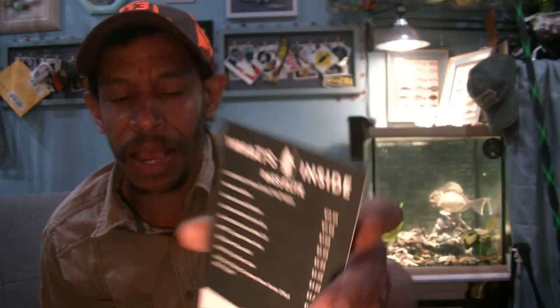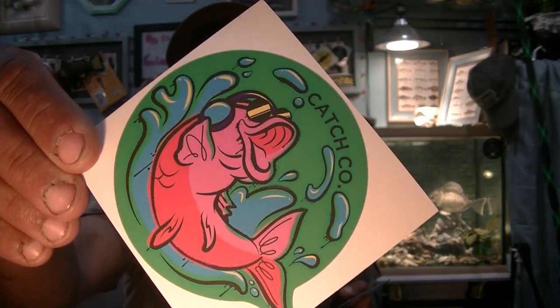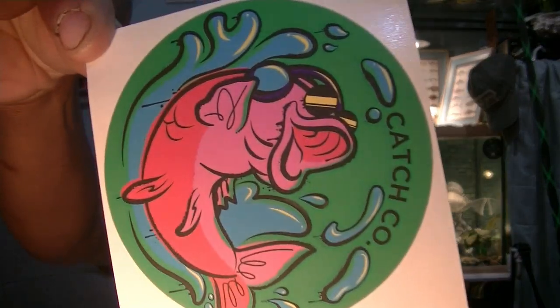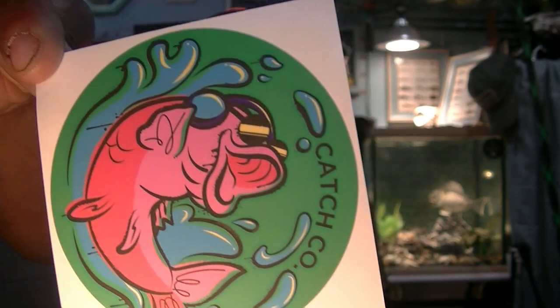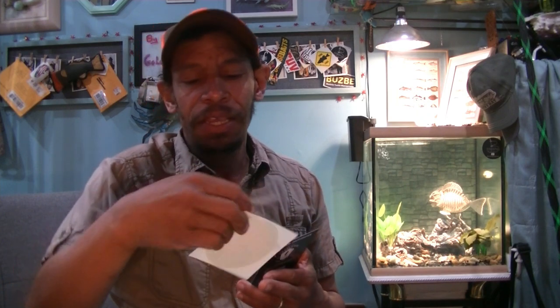We do have a cardboard card, not a sticker this time. Nine items in our Mystery Tackle Box today — nine, my lucky number. And we have a sticker. We always love our Catch Co. stickers. We've got a summertime, fun-time bass kicking with some shades and headphones, rocking to some music. Kind of cool.